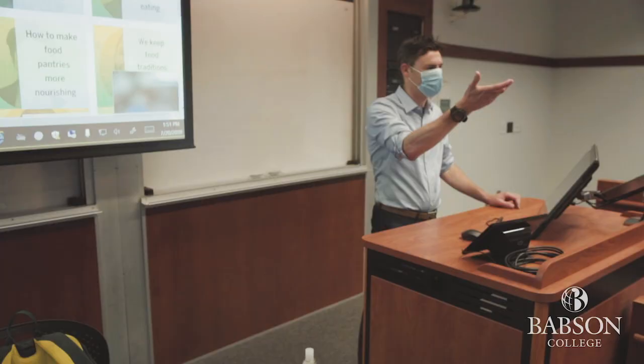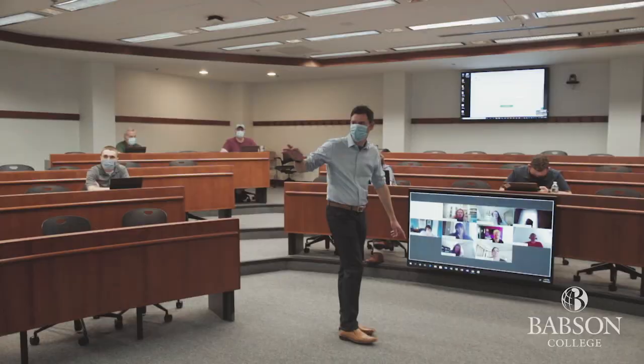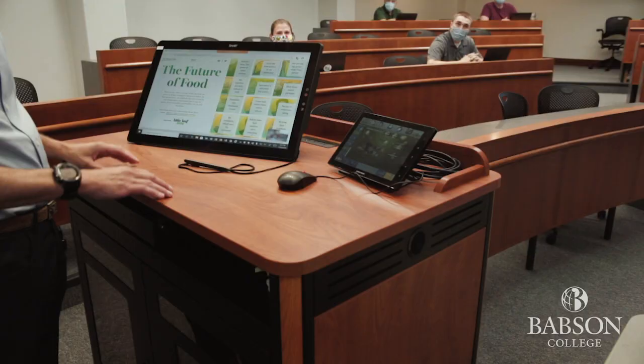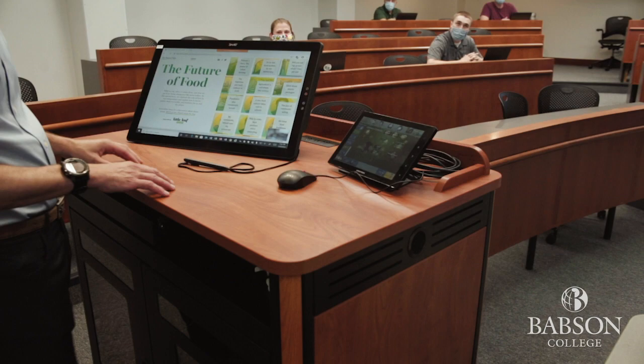Most of the redesigned classrooms and innovation pods will feature multiple displays, so you'll be able to see your students just like they were in the classroom with you. You'll also be able to run presentations, display documents and other media, and make annotations.